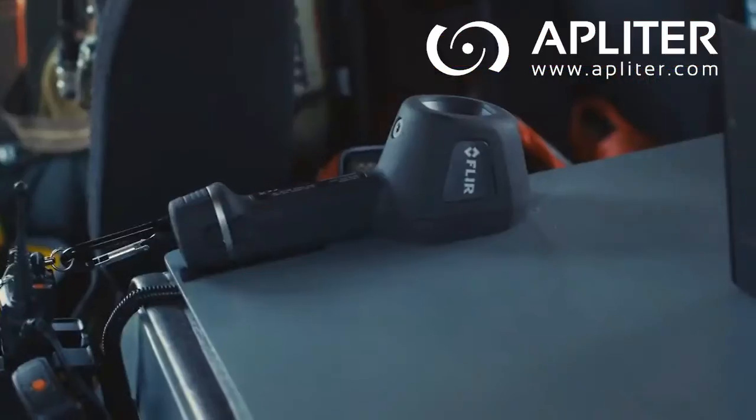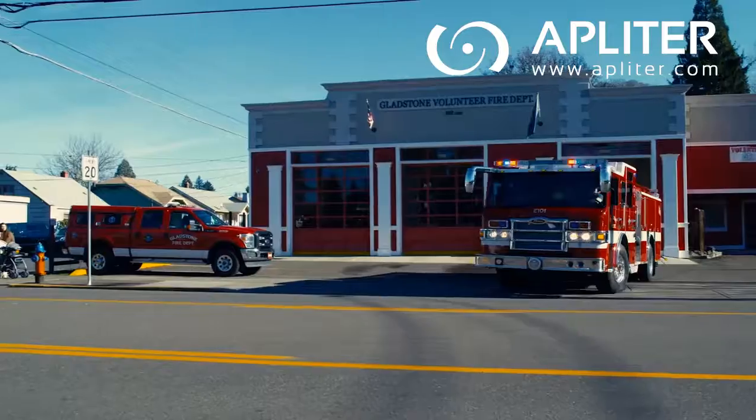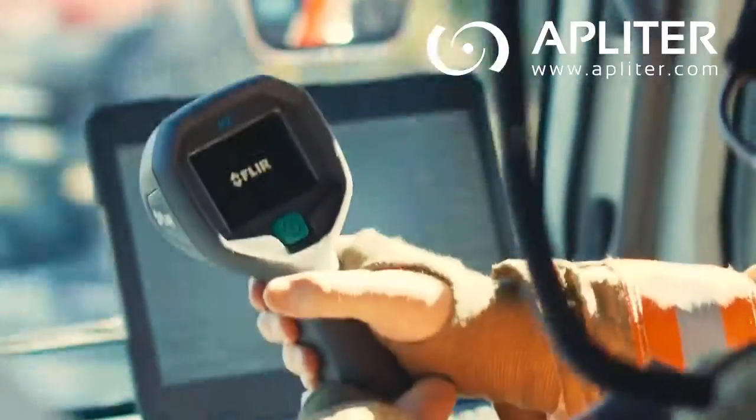It's time to take it a step further and make a thermal imaging camera standard equipment for each one of them. Today, that's more feasible than ever with the extremely affordable FLIR K2.